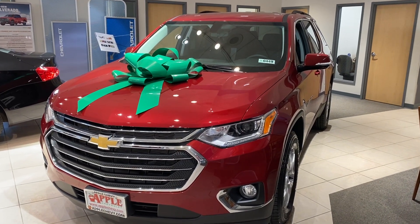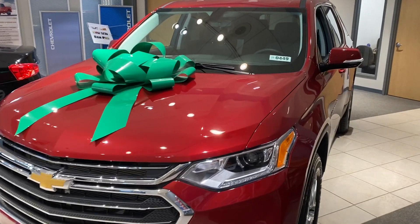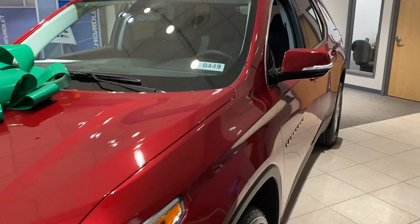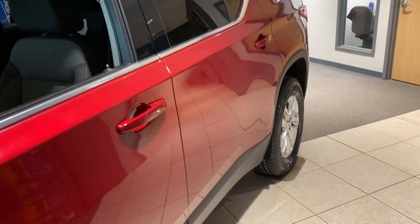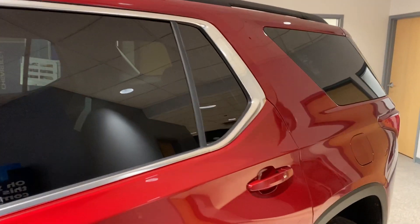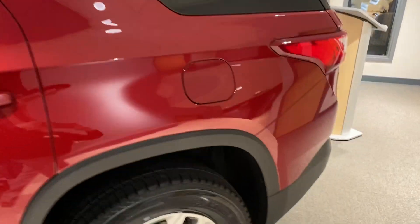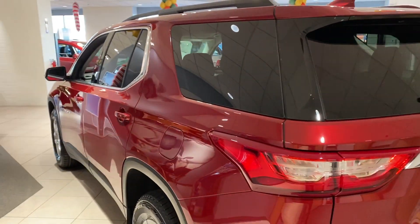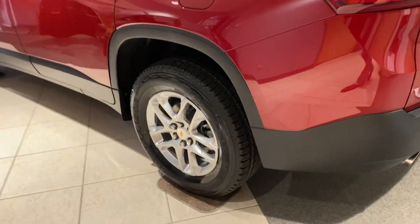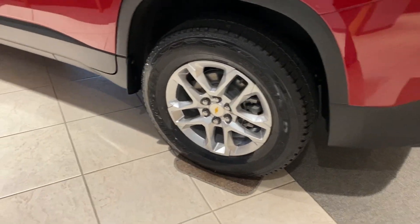Hey everyone, this is Johnny over at Apple Chevrolet in Tinley Park, Illinois. Today I'm standing in front of the all new 2020 Chevy Traverse 1LT. This front wheel drive Traverse comes with a 3.6 liter V6 engine, rear tinted windows, and 18 inch bright silver aluminum wheels.